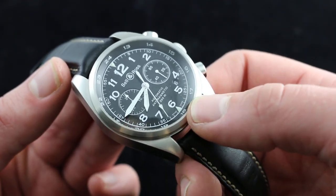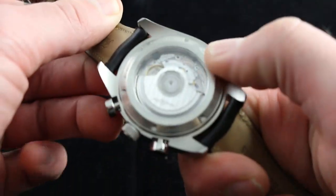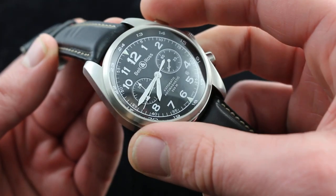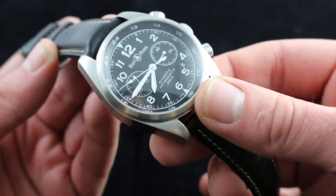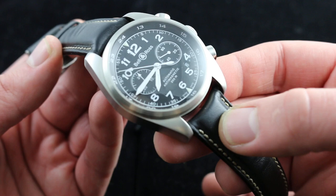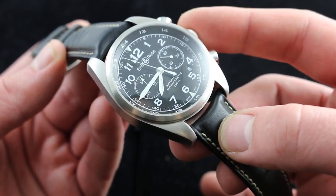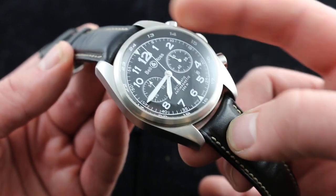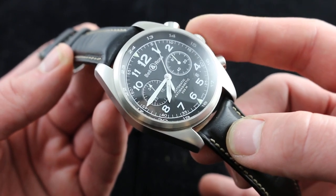The watch is anti-magnetic, meeting ISO standards thanks to a soft iron ring around the movement and a Nivorox 1 hairspring. Moreover, it features 200-meter water resistance thanks to a screw-down crown — quite exceptional for a pilot-style watch. If you put this on a NATO, which is aero-fashionable, or on a strap or bracelet — and yes, Bell & Ross makes a bracelet for this watch — you're good to go scuba diving, snorkeling, jumping off the diving board while wearing this aviation-style watch. There aren't too many watches that can pull that kind of double duty.